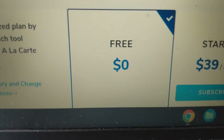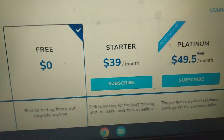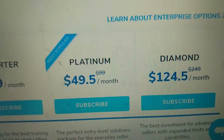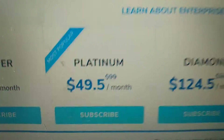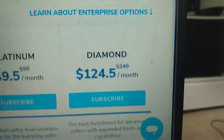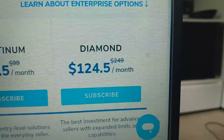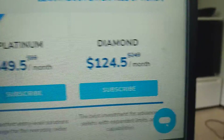You can see that the free version is free — you can use their tools a little bit to see if you like them. The starter plan is $39. With the platinum plan you're gonna get half off with that code, so that will go from $99 down to $50. The diamond plan will get you pretty much every single tool they have, going from $250 down to $124.